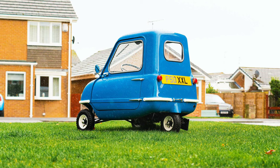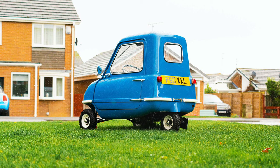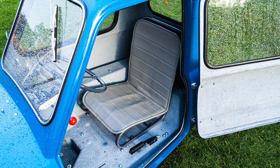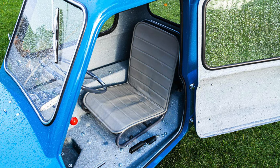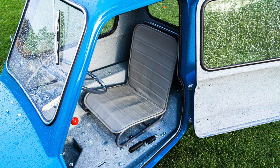When it was released in 1962, the first version was powered by a 49cc DKW single-cylinder engine capable of 37 mph (60 km/h), and it was marketed as being able to accommodate one person and one bag of shopping.